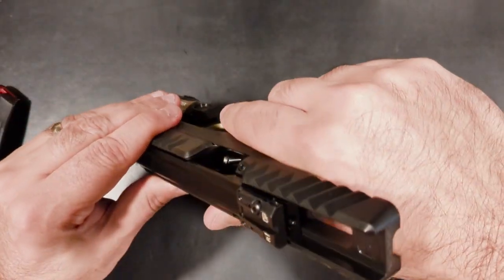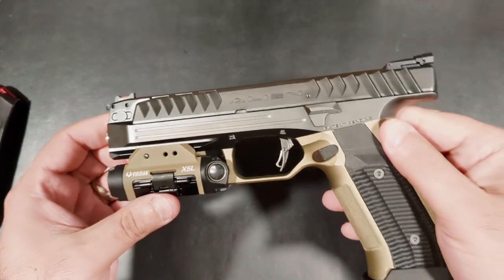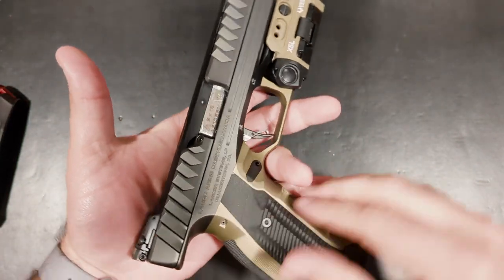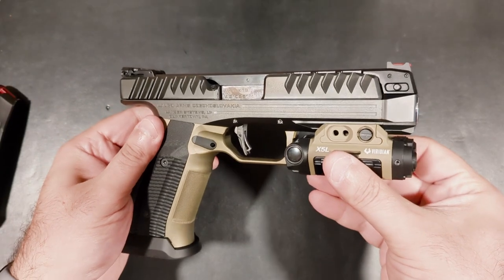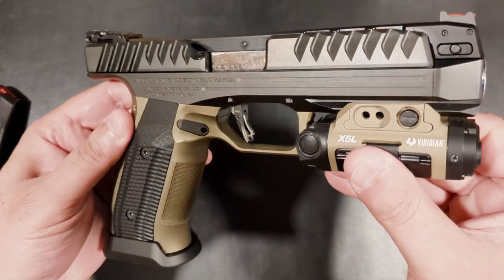The more I researched the Alien, the more of an appreciation I developed for its genius design and the engineers behind it. I fell in love with the backstory, and I obsessed with trying to obtain one. What first got me was the fact that the Alien was built from the ground up as a completely unique design. In fact, it's likely the most important evolution in modern handguns in the last half century.